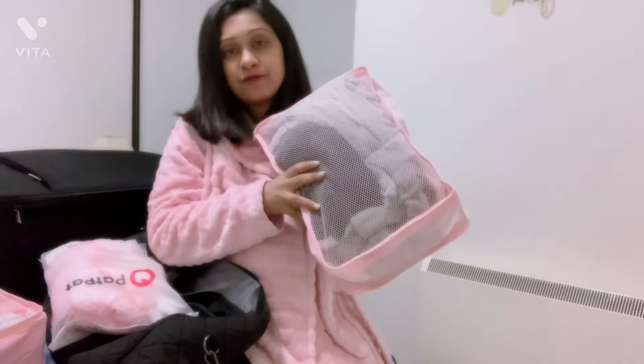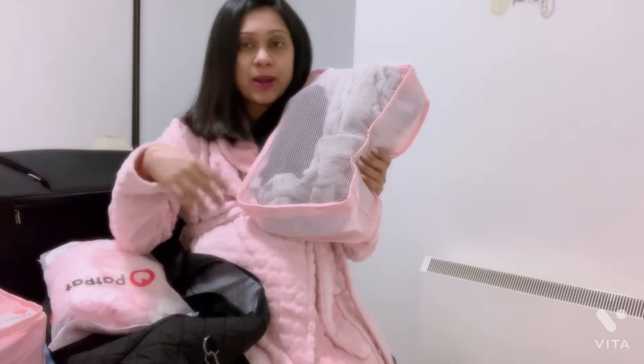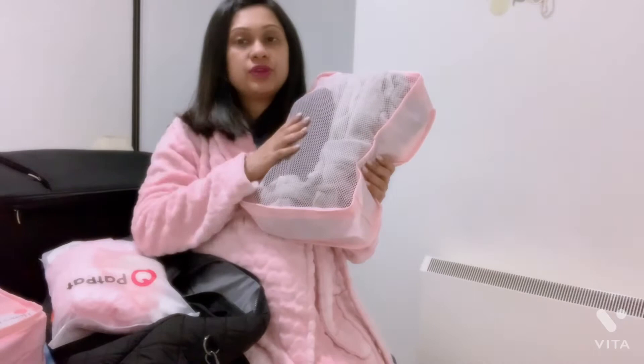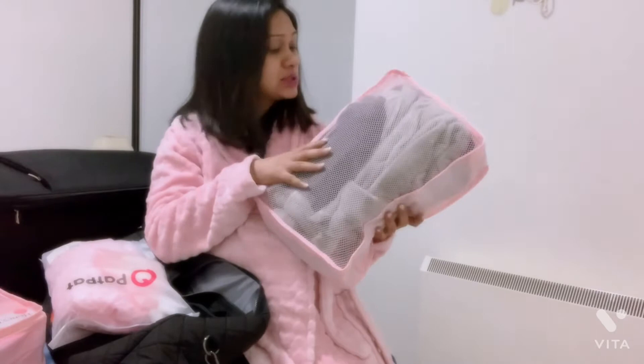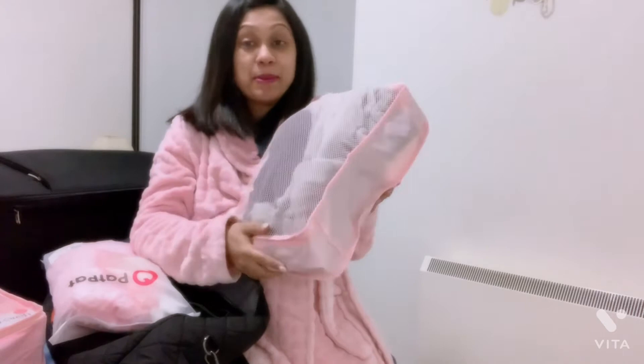After labor and a shower I'll need a change of clothes, so I've packed a robe and a one-piece dress with a front opening — helpful if I'm going to be breastfeeding — along with some thick socks. I've also got a nursing bra and some grandma underwear in there.